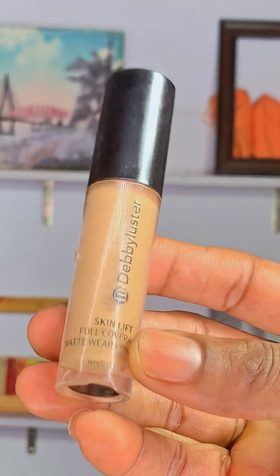The next product is a foundation from a brand called Debbie Luster. I had my first self-setting experience with this foundation. It blends out beautifully, doesn't feel sticky or cakey, and gives a natural finish. I'm using shade DL-45 Warm Tan and also going to use DF-50 Warm.